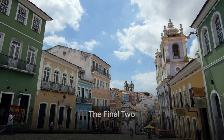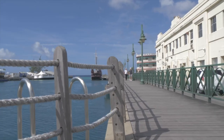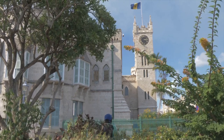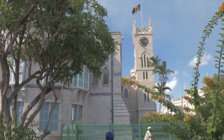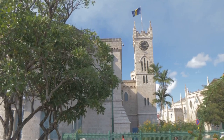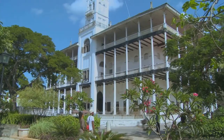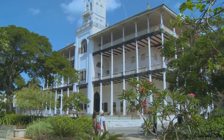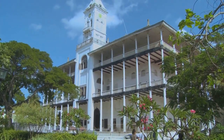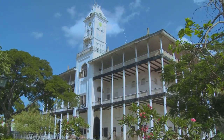At number 2, we have the skyline of Bridgetown, Barbados. This city presents an alluring palette of architectural styles. It's like a time capsule, where the old and the new coexist harmoniously. The colonial buildings, with their intricate designs and bright Caribbean colors, stand proudly alongside sleek modern structures, creating a skyline that's as varied as the island's history. The dynamic skyline tells a story of a city that respects its past while embracing the future. Bridgetown's skyline is a charming mix of past and present.